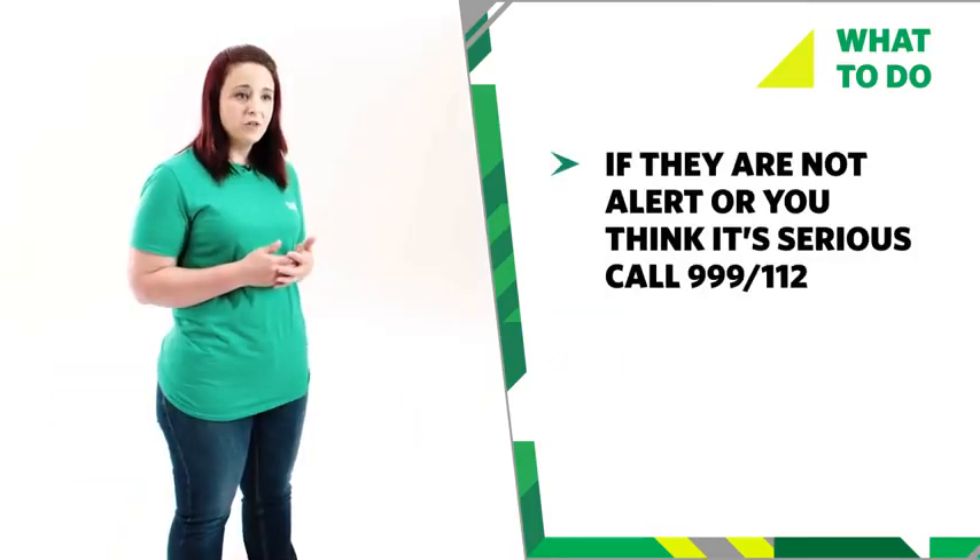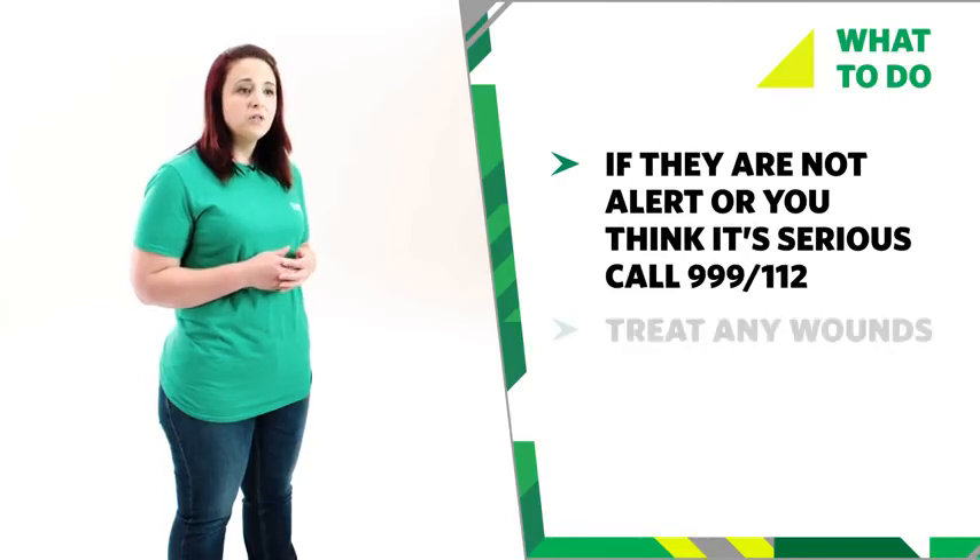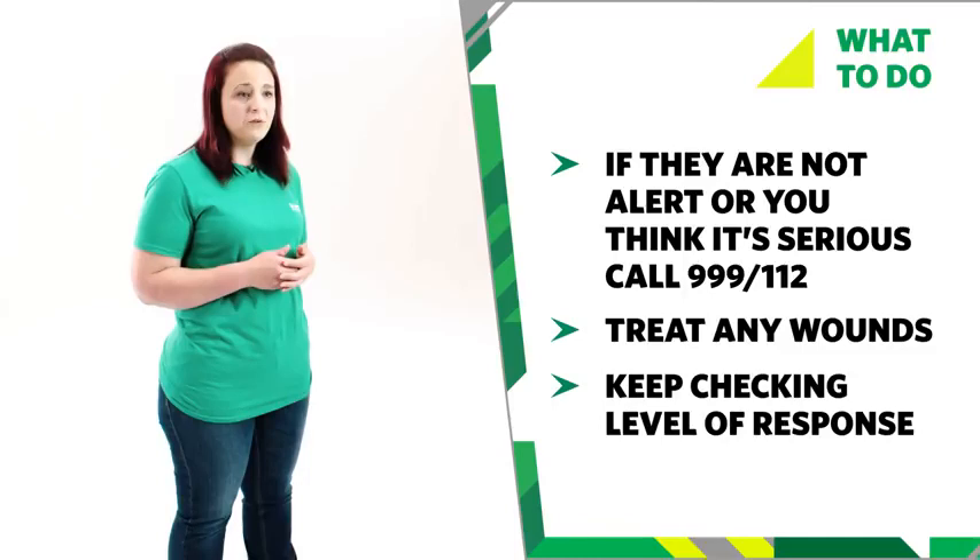If you are worried because they're not alert or because the injury is serious, then call 999 or 112 for emergency help. If they have any wounds, treat them by applying direct pressure to the wound and keep checking their level of response.